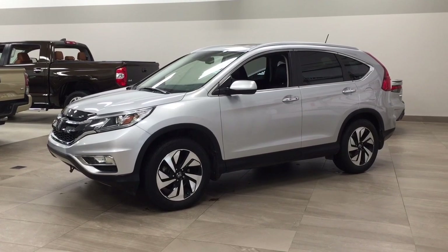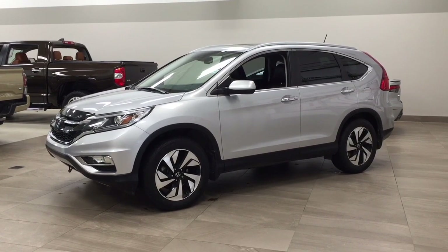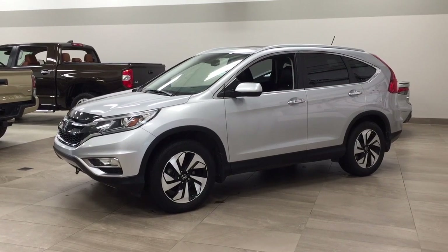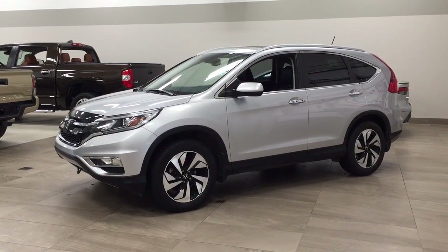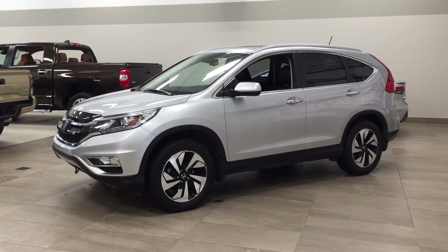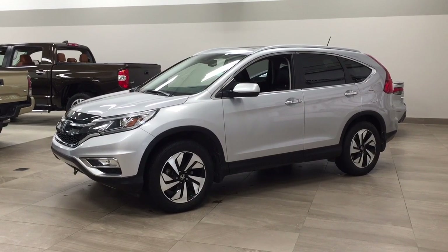The most notable features on this Touring include its power moonroof, navigation system, and heated front seats. I'm going to go through a couple more features on the inside and outside of the vehicle to get you better familiar with this 2016 Honda CR-V Touring. Let's get started.